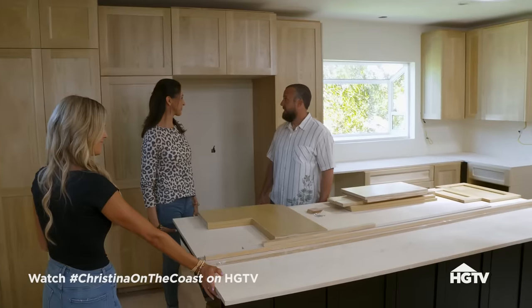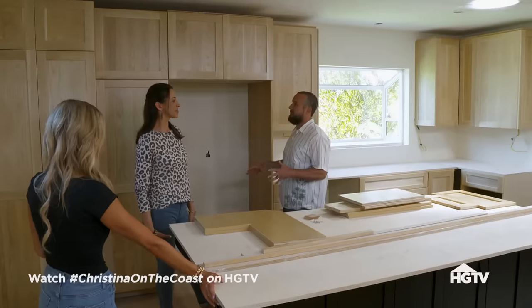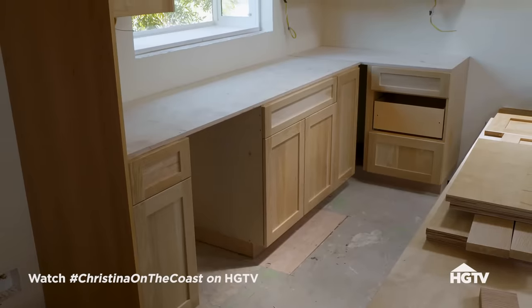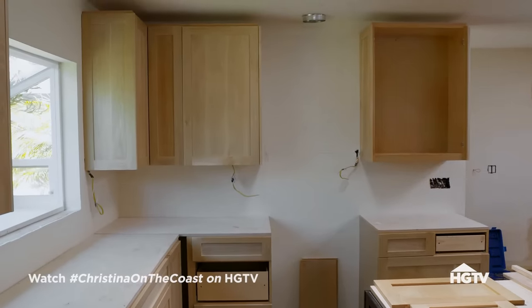What do you guys think? I like it. It's a lot different. It's got that earth tone, you know, boho element. I like it. It's a big improvement. I'm so happy the new cabinets are in. They look great. These are definitely more of what we were envisioning.